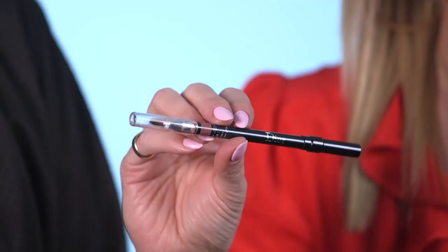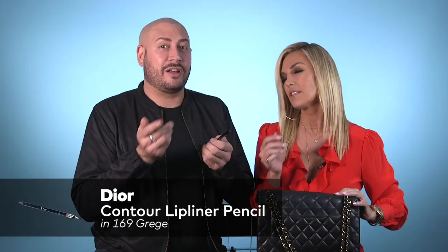First things first: lip liner. Dior, number 169. It's our favorite. It gives a good contour for the lip and also kind of fills in the lip and makes it look pretty. I like to drag it out a little bit below the lip and on top to make my lips look a little fuller, because I have, like, skinny lips.